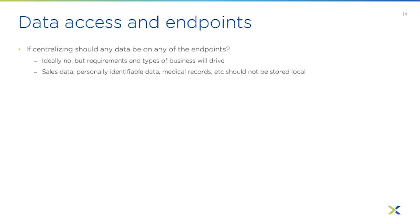Now, data access and endpoints. If you're centralizing your data, should any data be on the endpoints? Ideally no, but requirements and business type may drive that. Sales data, personally identifiable data, medical records — those typically should be a big no-no; they should not be stored on a local endpoint. We've seen many times in the news where a data breach happened because data was on endpoints. Before healthcare went to application presentation or VDI, if someone broke into a clinic and stole PCs, there could be personal healthcare records on them — a big liability resulting in fines and bad press.